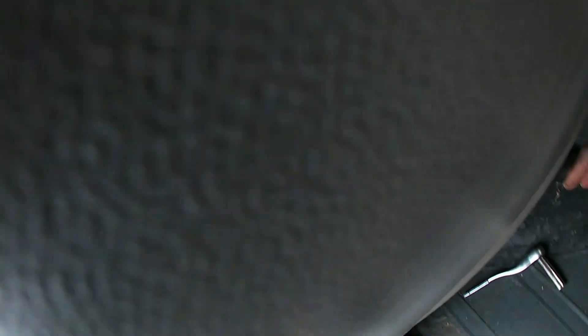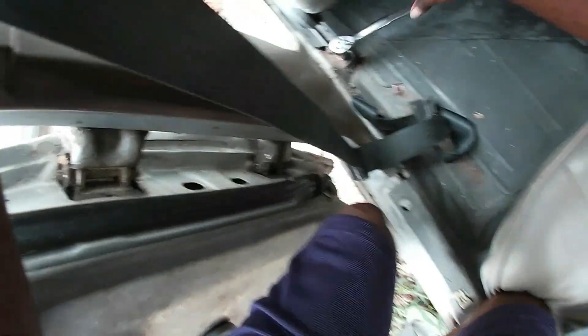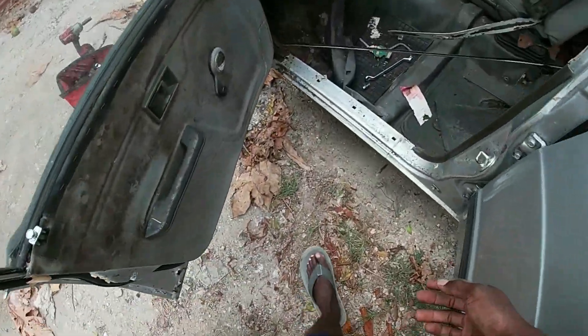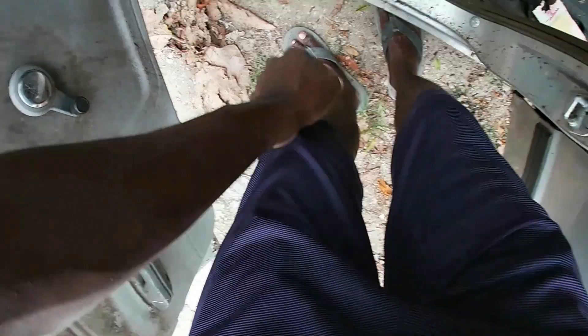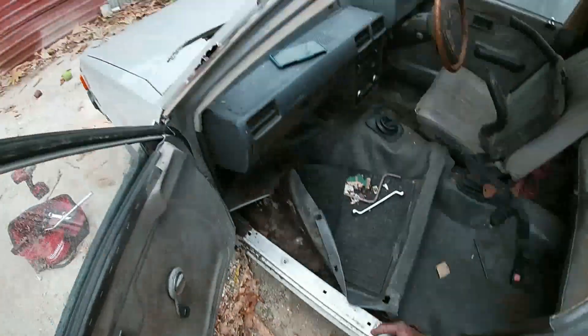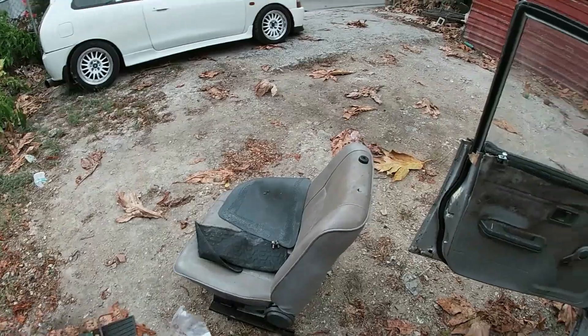I should really have some gloves on. I can't find where this other bolt is — there it is. There's one seat out. You'll find some cockroaches and all kinds of stuff in here, maybe a mouse too. This rain is not going to allow me to do what I want to do today, so we'll settle and be back out here again.